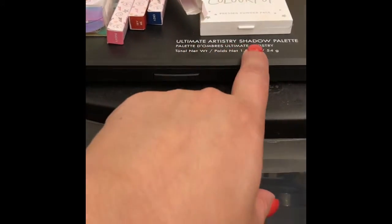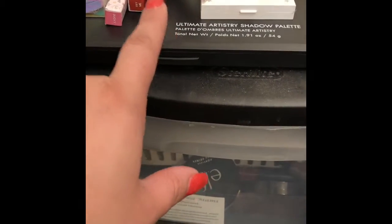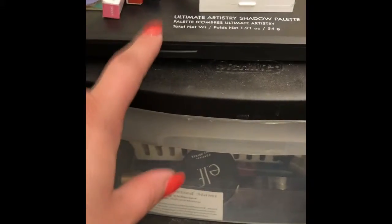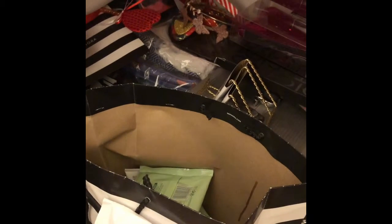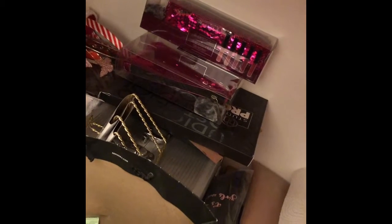I forgot to mention this right here — this is the Ultimate Artistry Shadow Palette from BH Cosmetics. I only used one shade in here and I want to play with it. Down here I have quite a few products — I got a lot of stuff for a giveaway down here, some bags, some products. I have some BH Cosmetics Royal Affair products that I want to dip into. I have a napkin roller for when I clean my stuff, and some fixturing for palettes I want to put up.